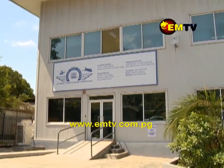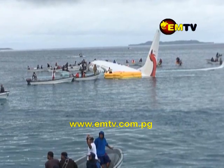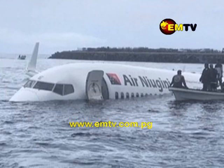The PNG Accident Investigation Commission, while working with the Federal States of Micronesia on the investigation of how PX-073 landed 460 meters short of the runway at Weno Airport, found that a safety card on the Boeing 737 on the emergency route when the aircraft water-ditches may be misinterpreted.